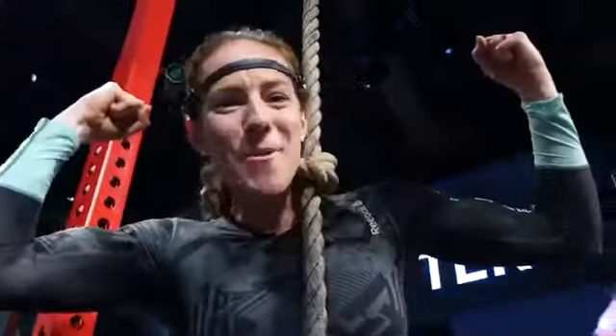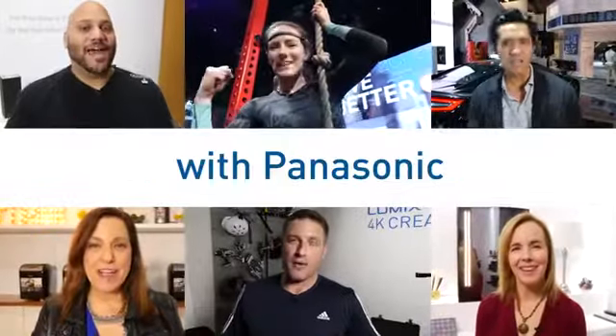We'll be here all week sharing how Panasonic helps you live better, work smarter, go further, and do more. Bring it all together with Panasonic.